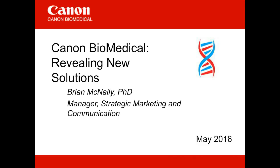Hello, everyone, and welcome to today's live broadcast — Canon Biomedical: Revealing New Solutions, presented by Dr. Brian McNally. We're delighted to bring you this educational web seminar presented by LabRoots and sponsored by Canon Biomedical. Canon Biomedical, a wholly-owned subsidiary of Canon USA, Incorporated, is focused on empowering the biomedical research and healthcare communities by developing, manufacturing, and marketing innovative technologies and solutions. For more information, please visit www.canon-biomedical.com.